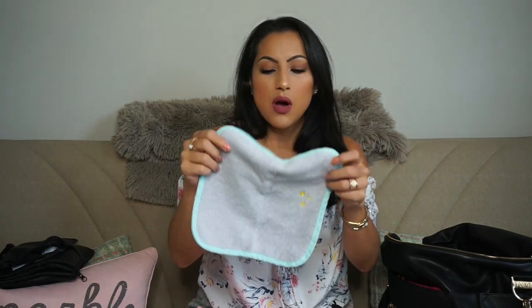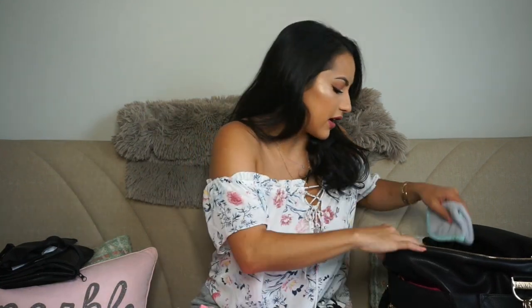Next thing I have is this little towel. I started carrying it because she's had accidents where I had to wash her in a public bathroom sink and I never had anything to dry her with. I also use it if she pukes or anything like that.